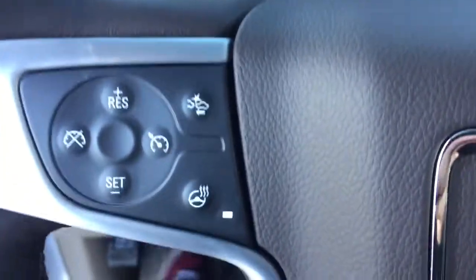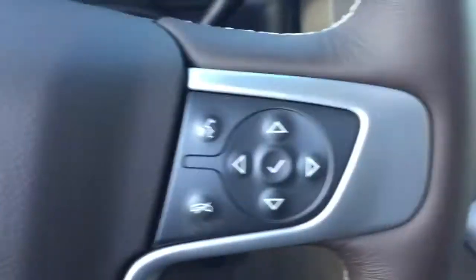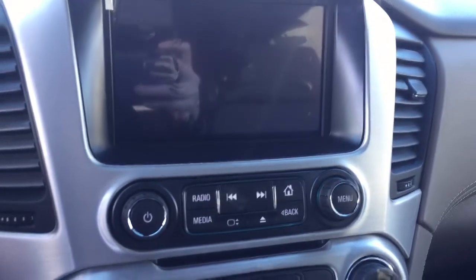On the steering wheel we have cruise control, forward collision alert, heated steering wheel, Bluetooth capability, media controls, screen display with AM FM radio, Sirius XM radio, rear vision backup camera, and CD player.